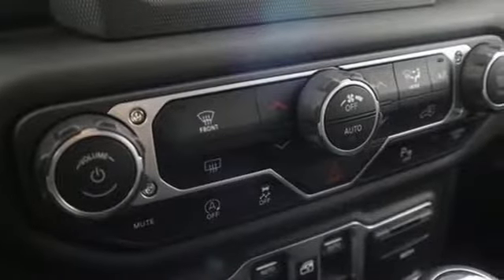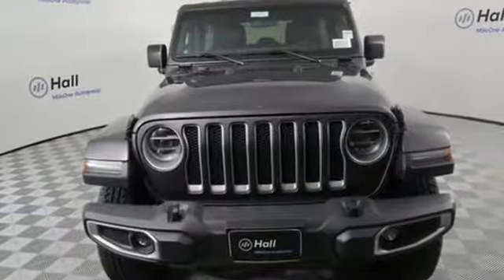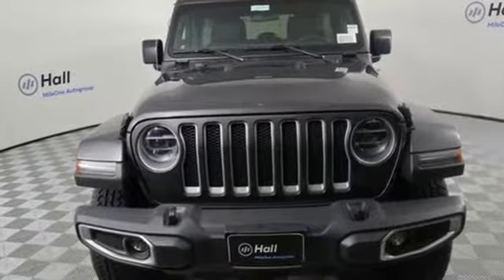Journey anywhere in a Jeep. Someone's going to drive this fantastic vehicle off the lot — it should be you. Test drive it today.